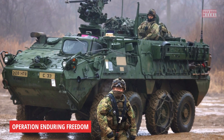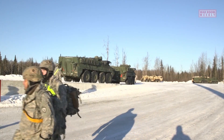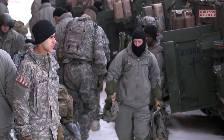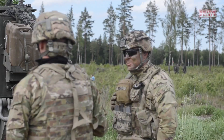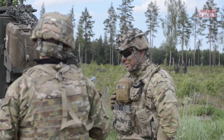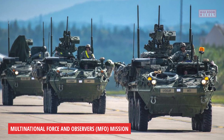Operation Enduring Freedom: Stryker units were deployed to Afghanistan to provide mobility, firepower, and protection in rugged and mountainous terrain. They proved effective in conducting reconnaissance missions, convoy security, and engaging enemy forces.